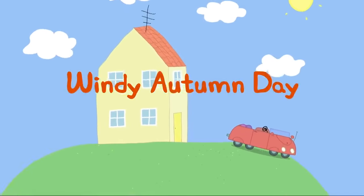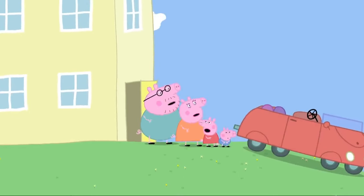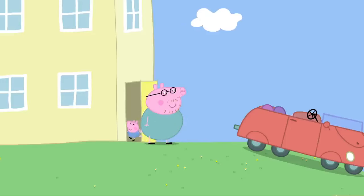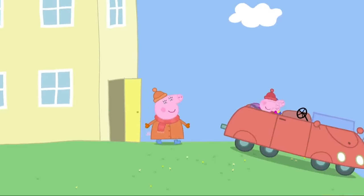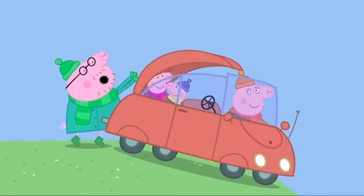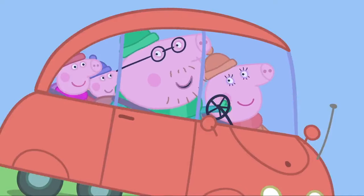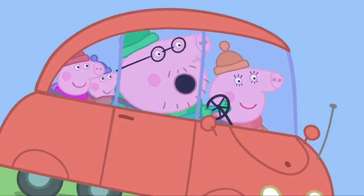Windy Autumn Day. Today, Peppa is going to the park. It's freezing cold. It is cold. Quick, let's get our warm clothes on. On cold days, Peppa and her family wear their hats and scarves and coats. I'll put the roof up — and let's get the heating on. Everyone nice and warm? Yes, Daddy Pig. Then let's go.